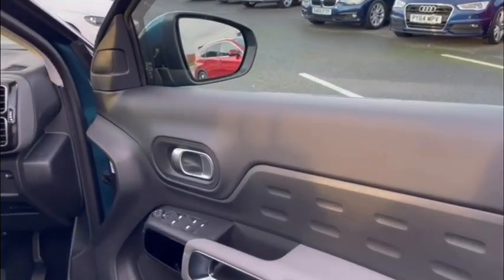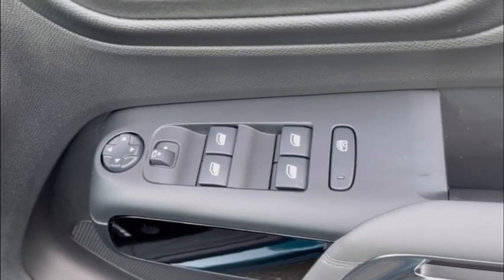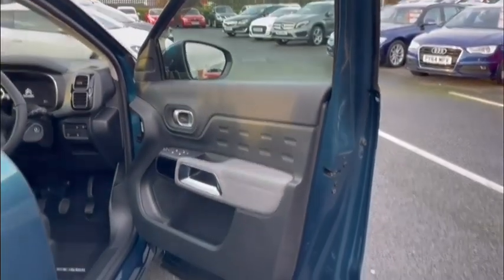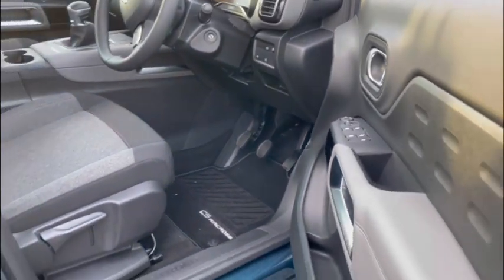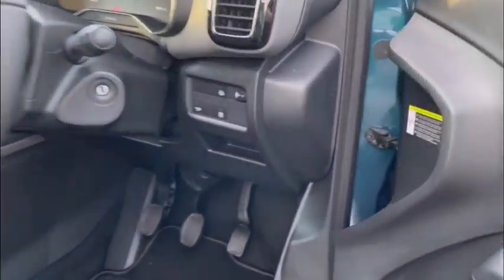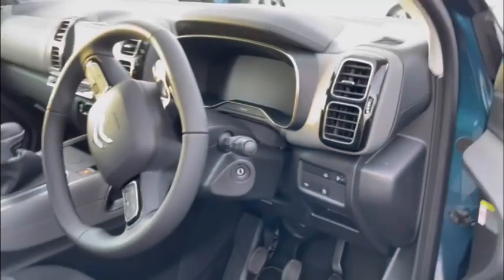Now we're round to the driver side and we can take a look at some of the fun stuff in store. Of course on the door you have your mirror control and window control like you'd expect. There's a nice little foot rest as well, handy on those long road trips. Just underneath on the right hand side you'll find tools such as your child lock, lane keep assist and more.